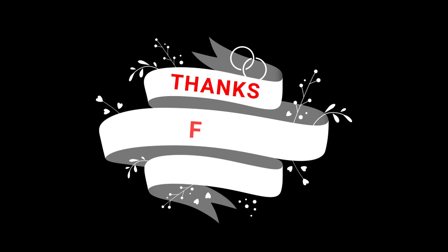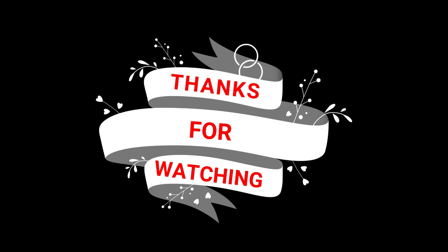If you want to try these products, the links are in the description box. Please like, share, and comment. See you in the next video. Bye, take care. I love you all.